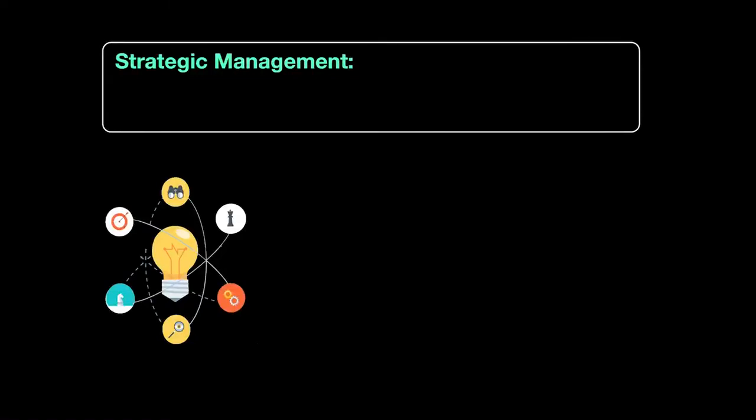Hello and welcome back everyone. In this video we're going to discuss a topic that's at the heart of the whole process of coming up with a strategy for a business, and this topic is called strategic management.